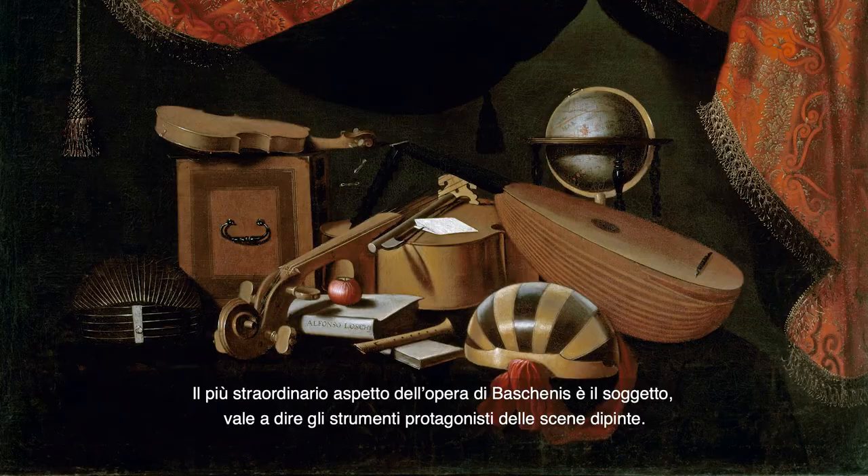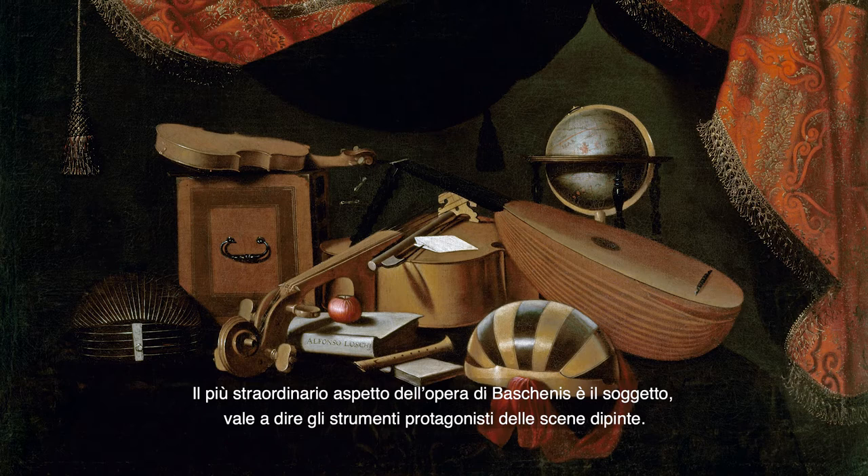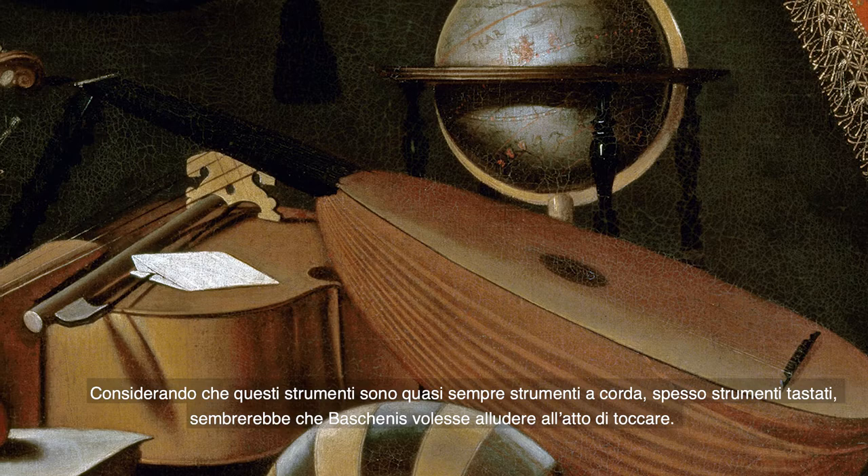The most striking aspect of Baschenis' work is its subject: instruments as the main protagonists of the painted scenes. Considering that many of these instruments were string instruments and often fretted ones — Italian tastati — it is as if Baschenis wanted to allude to the very act of touching, Italian toccare tastare. In other words, he staged the relationship between the senses of sight and hearing with that of touch.